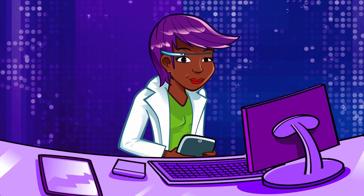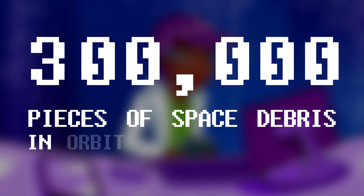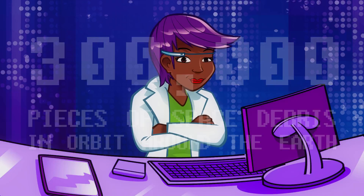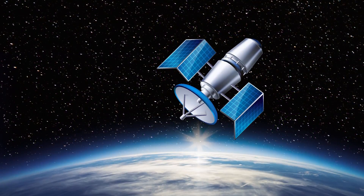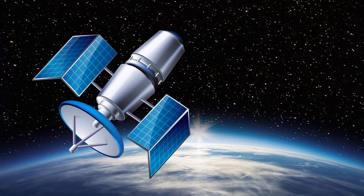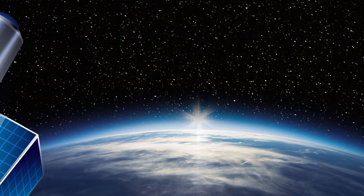Your friend's right. They estimate that there are over 300,000 pieces of space debris in orbit around the Earth. Not everything floating around Earth is junk — in fact, lots of it is very important for our everyday lives. There are hundreds of working satellites that do all sorts of things like letting us communicate across the world and delivering our television pictures.